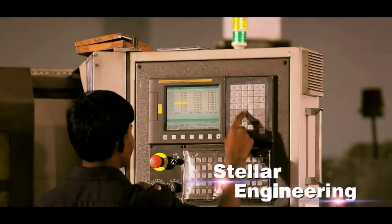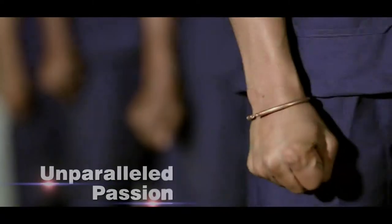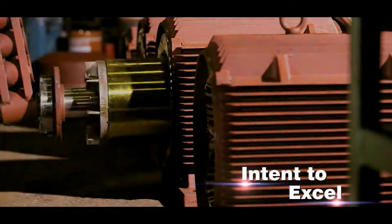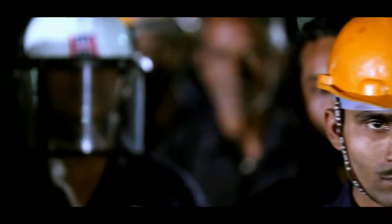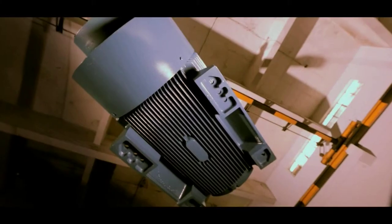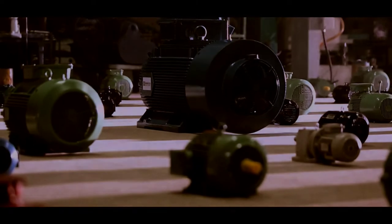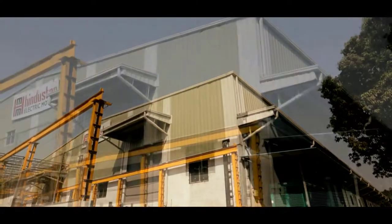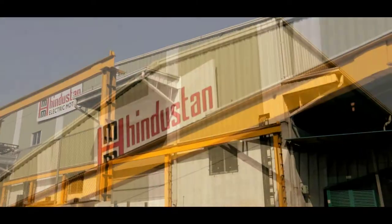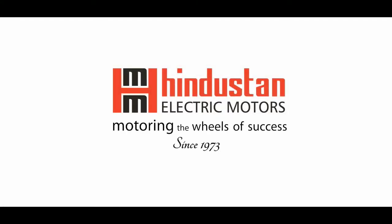Stellar engineering, innovative techniques, unparalleled passion, intent to excel, and skilled craftsmanship drives the motors of higher sufficiency. Hindustan Electric Motors — motoring the wheels of success since 1973.